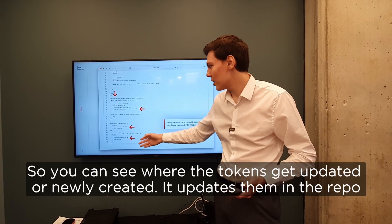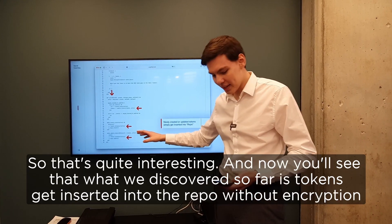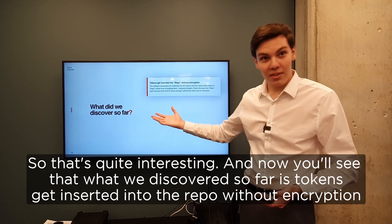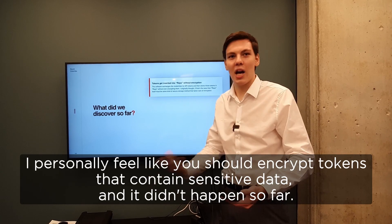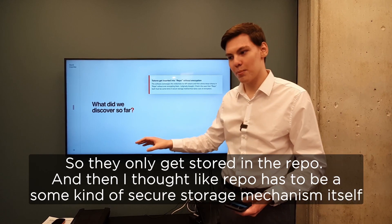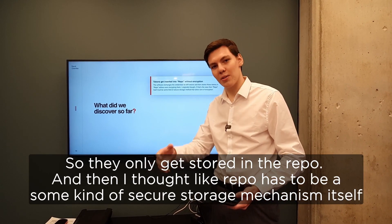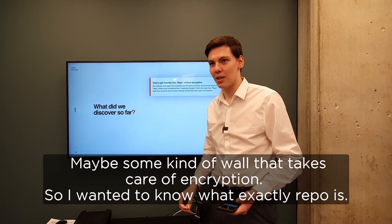It saves the tokens somewhere. You can see whether the tokens get updated or newly created — it updates them in the repo. That's quite interesting. What we discovered so far is: tokens get inserted into repo without encryption. Because I personally feel like you should encrypt tokens that contain sensitive data, and it didn't happen here. They only get stored into repo. And then I thought repo has to be some kind of secure storage mechanism itself — maybe some kind of vault that takes care of encryption.